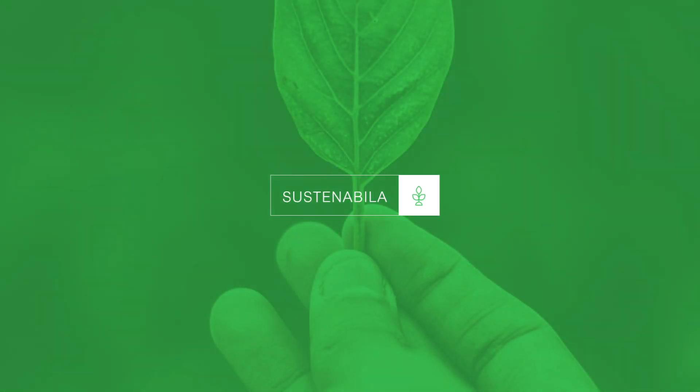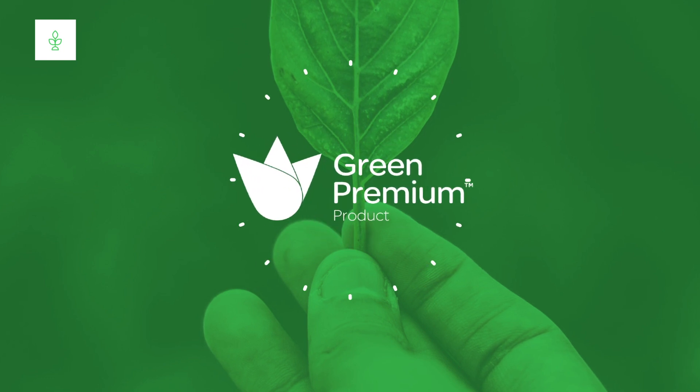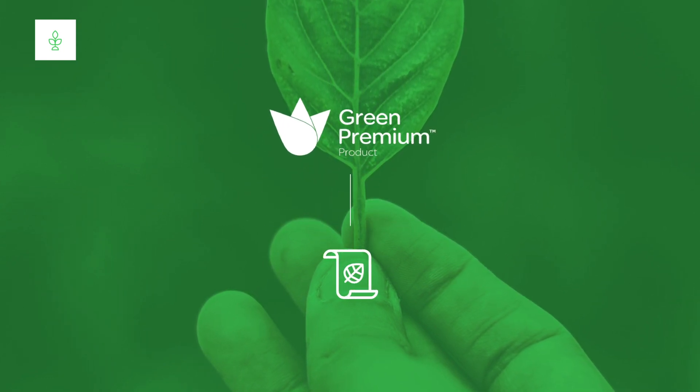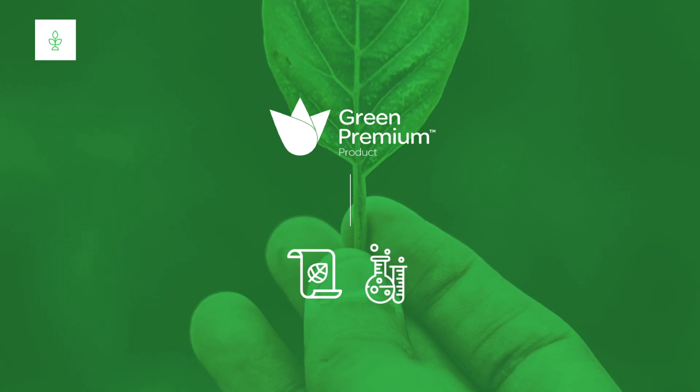We are proud of the fact that our EZ9 products are compliant with RoHS and REACH requirements, and carry our green premium eco-label, providing complete environmental information on the life cycle and the end of life, and are using minimal quantities of hazardous substances.